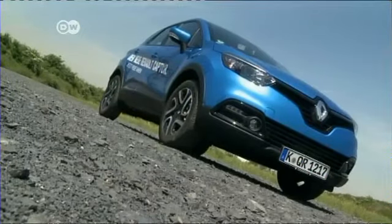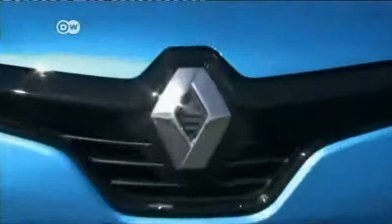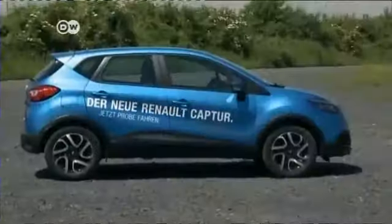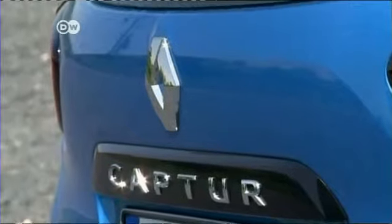Even if the Captur does share the cutting-edge platform with the Clio, its ground clearance is 17 centimeters higher. That makes the model well-equipped for excursions taking in farm lanes and dirt roads. And it's precisely this robust character that the exterior design emphasizes.